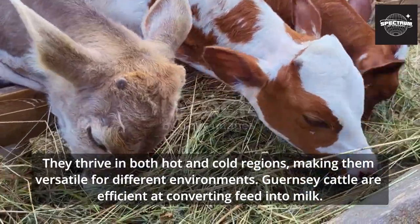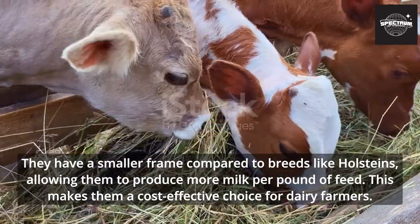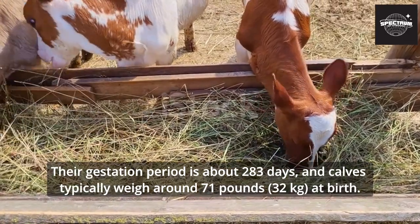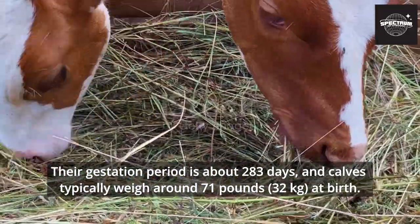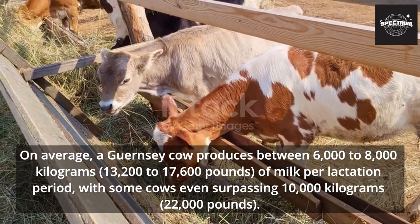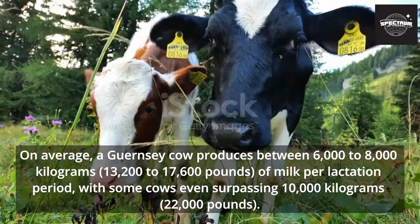Guernsey cattle are efficient at converting feed into milk. They have a smaller frame compared to breeds like Holsteins, allowing them to produce more milk per pound of feed, making them a cost-effective choice for dairy farmers. Their gestation period is about 283 days. On average, a Guernsey cow produces between 6,000 to 8,000 kilograms (13,200 to 17,600 pounds) of milk per lactation period, with some cows even surpassing 10,000 kilograms (22,000 pounds).